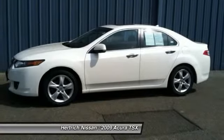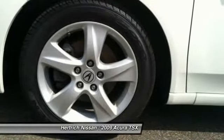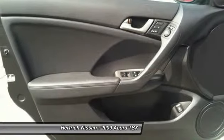The 2009 Acura exterior is finished in a breathtaking premium white pearl, while being complimented by a gorgeous ebony interior. This color combination is stunning and absolutely beautiful.